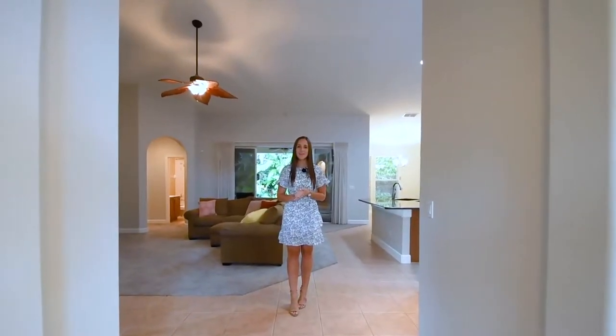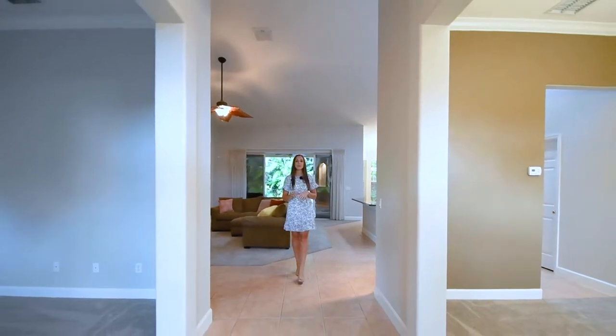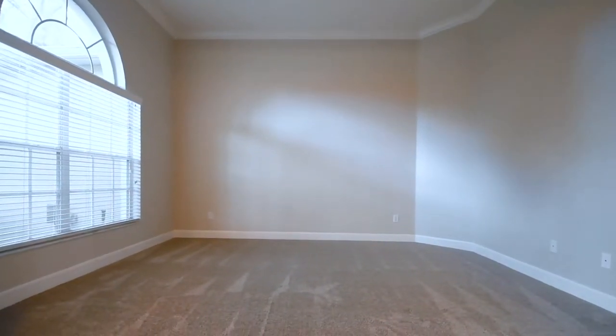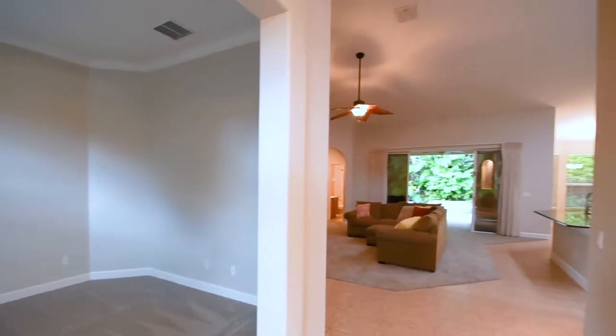Welcome in to 3333 Canoe Birch Place. When you walk through the front door, you are going to be flanked by your formal living and dining spaces. You'll have that living room over to the left, your dining room to the right. You will notice fresh paint in these rooms as well as fresh carpet and large front-facing windows.